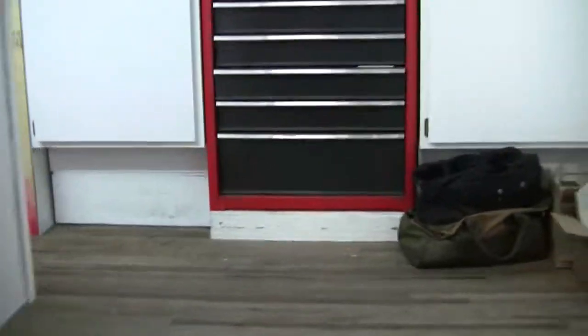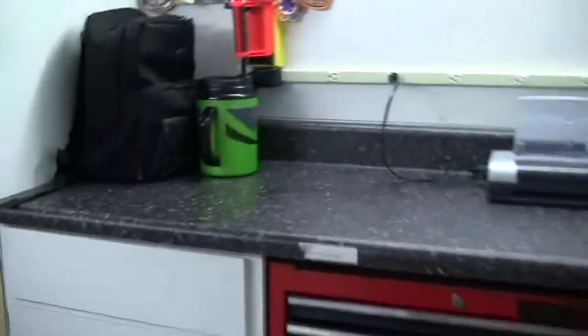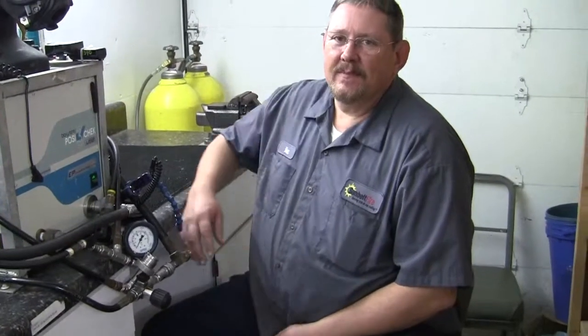I'd like to take you to the inside of this truck right now and visit with Mack Northrup. Hey Mack, how are you doing today? Mack has been with our team for many years and does an excellent job in helping the customers with any of their breathing air questions, needs, installs, or service.